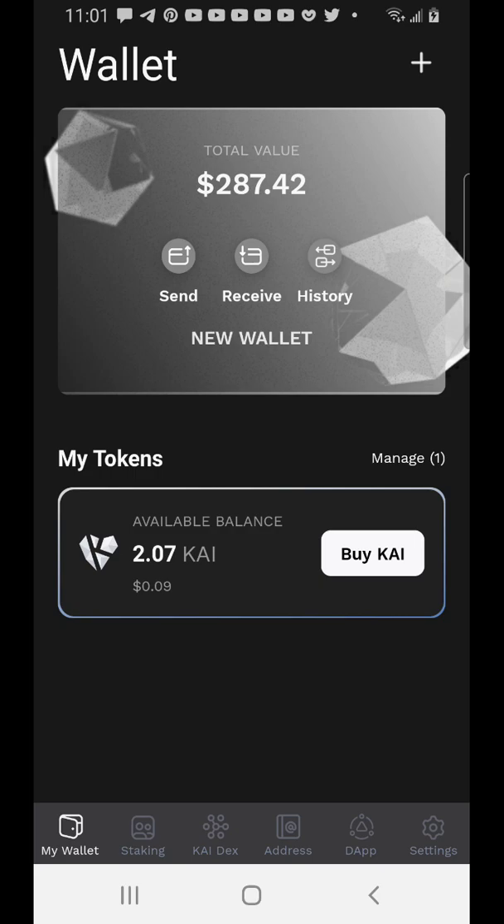One good thing about this is that they have their own wallet. Right now Cadian is actually not working with MetaMask, so they made their own wallet. They have a browser extension if you want to use a computer, but if you're on mobile you can just download the app. I'm using an Android phone — go to the Play Store and search for Cadian Wallet to download it.